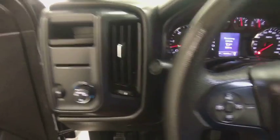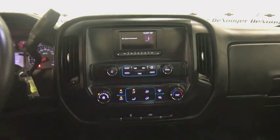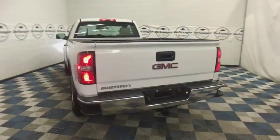This vehicle has less than 20,000 miles. Here are some of this vehicle's great options: traction control, dual airbags, power steering, four-wheel disc brakes, center armrest, electronic stability control, trip computer, brake assist, overhead console.